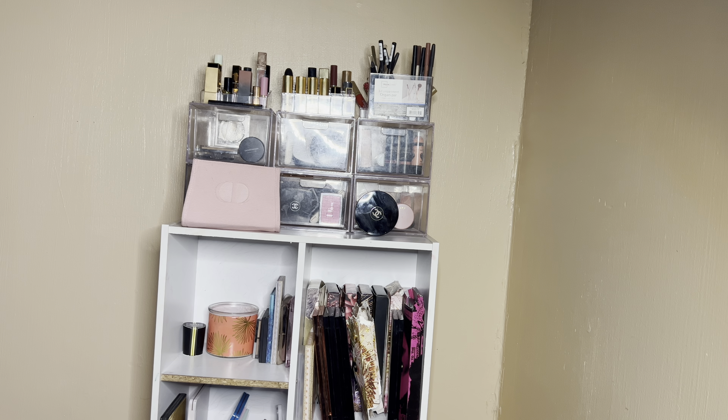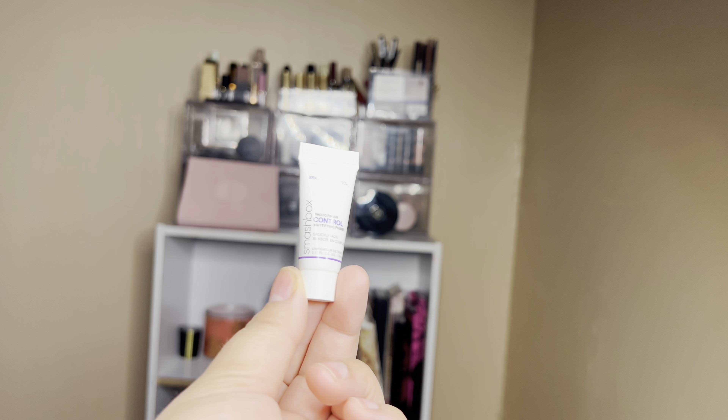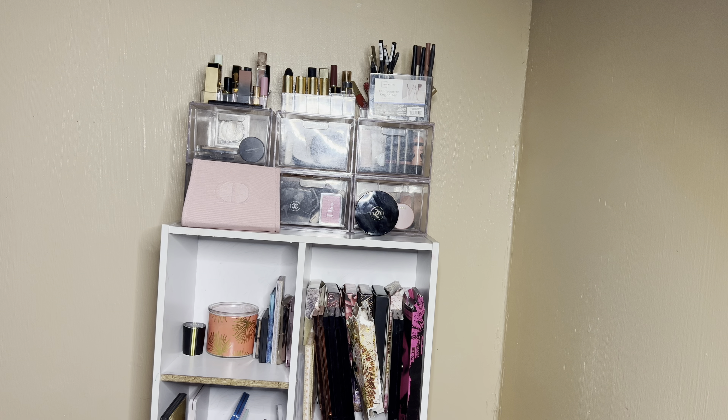There's this Smashbox primer I forgot to mention — it's pretty good and going to be on sale for Ulta's 21 Days of Beauty, so I might pick that up. It doesn't keep my nose oils at bay, but does a pretty good job around the rest of my face. Eventually, maybe five or six hours in, I might have to blot. I've just been more oily these days.